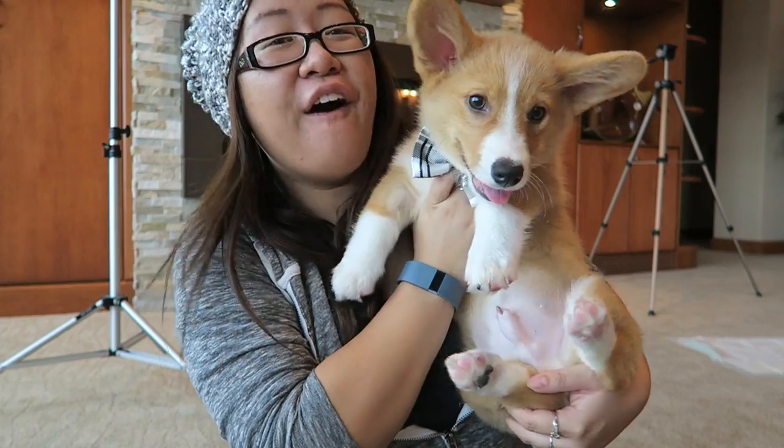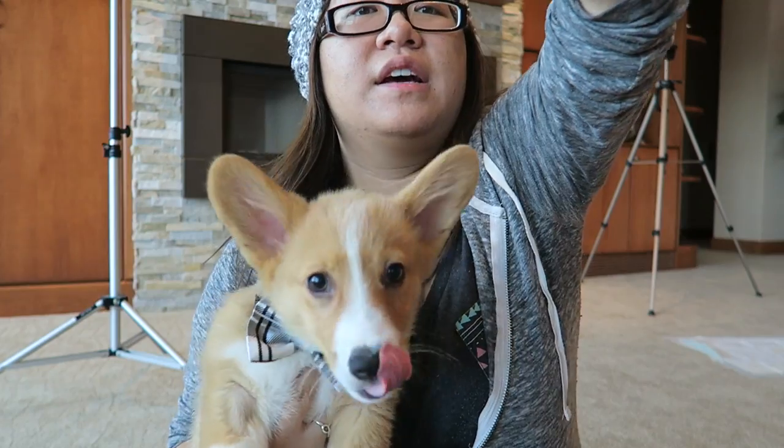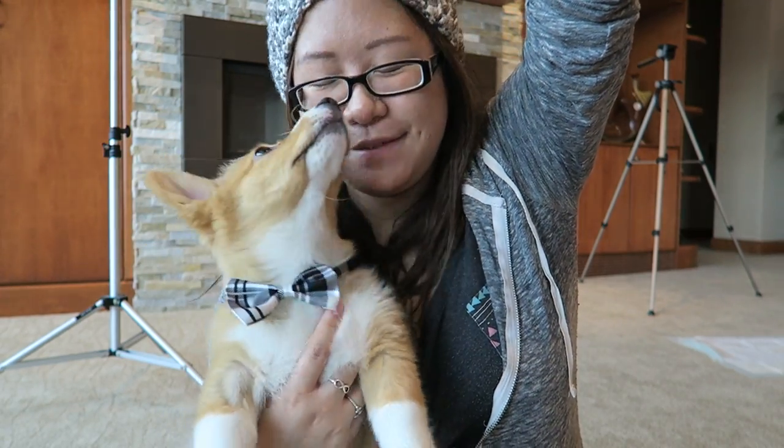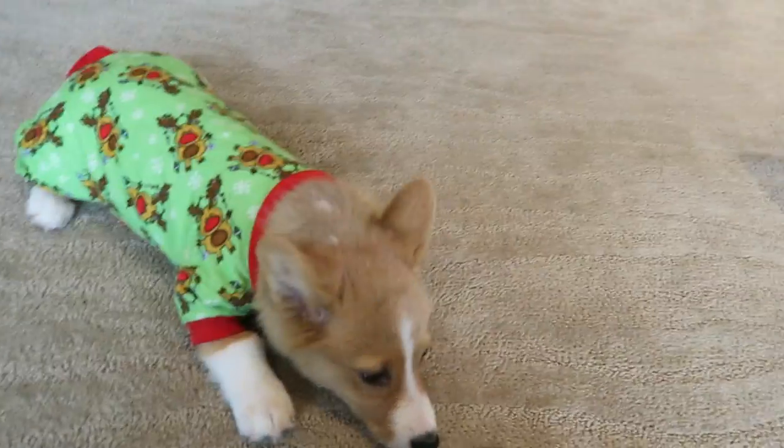Here's Sploot in a bow tie. Sploot, looking good! Look up here, bud. Look how cute you are. Oh, look at you, bud. Big smiles. Sploot, turn. Good boy. That was a good turn.